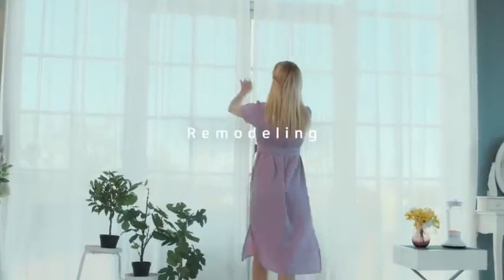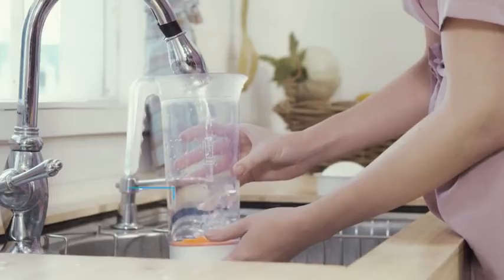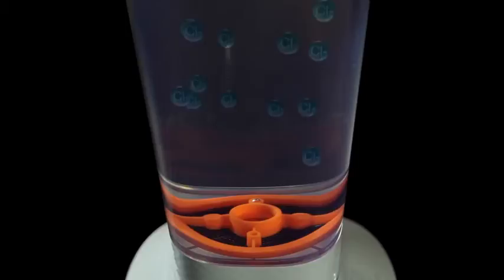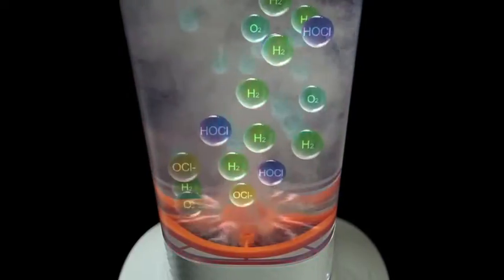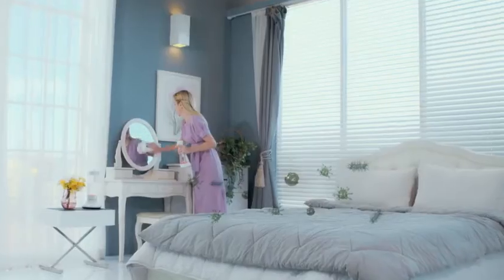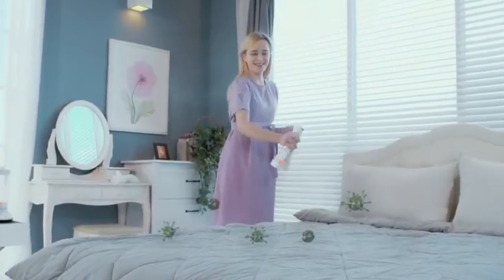The life remodeling that will change the lives of me and my family begins. The only thing you need is tap water and a minute of waiting. Electrolytic ionic water particles created through electrolysis technology break down various odors in our everyday lives and remove bad smells quickly and powerfully.